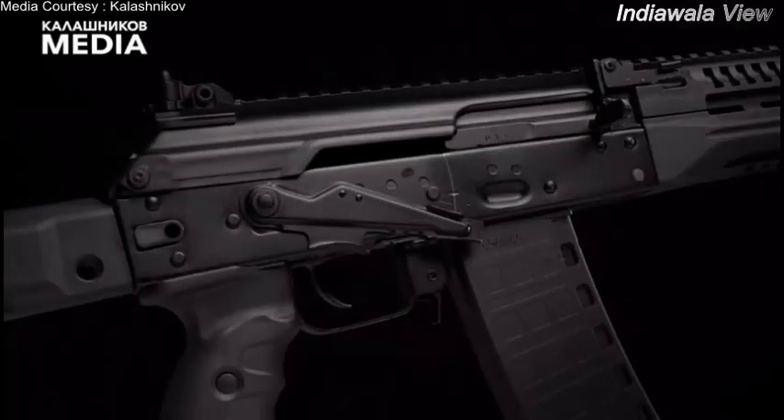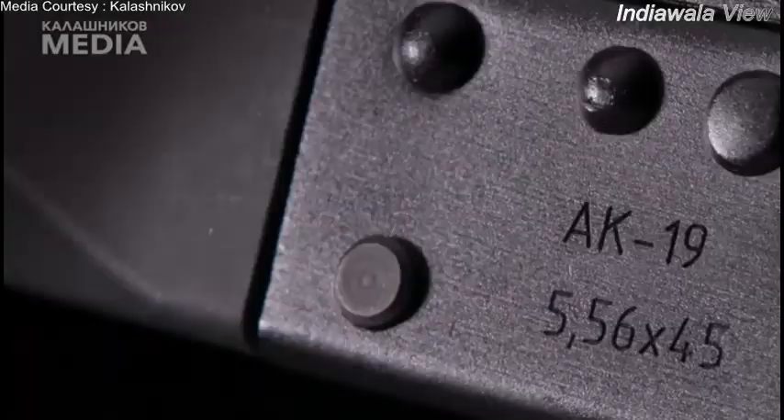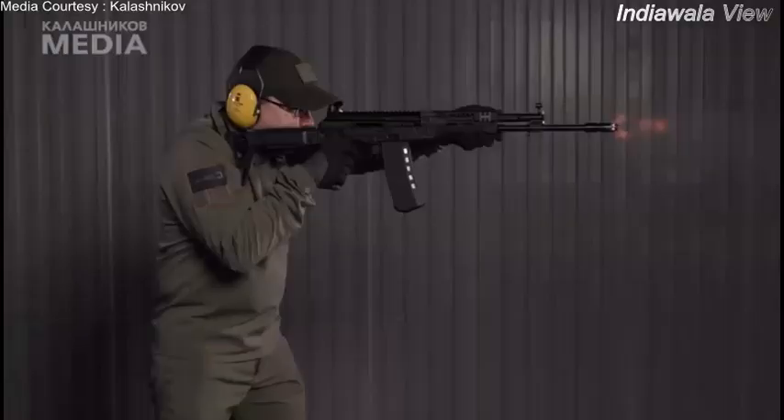Russian defense manufacturer Kalashnikov Group has unveiled its latest rifle under the AK series, the AK-19. The first version of the gun, the AK-47, was used by the Red Army of the Soviet Union from 1949.